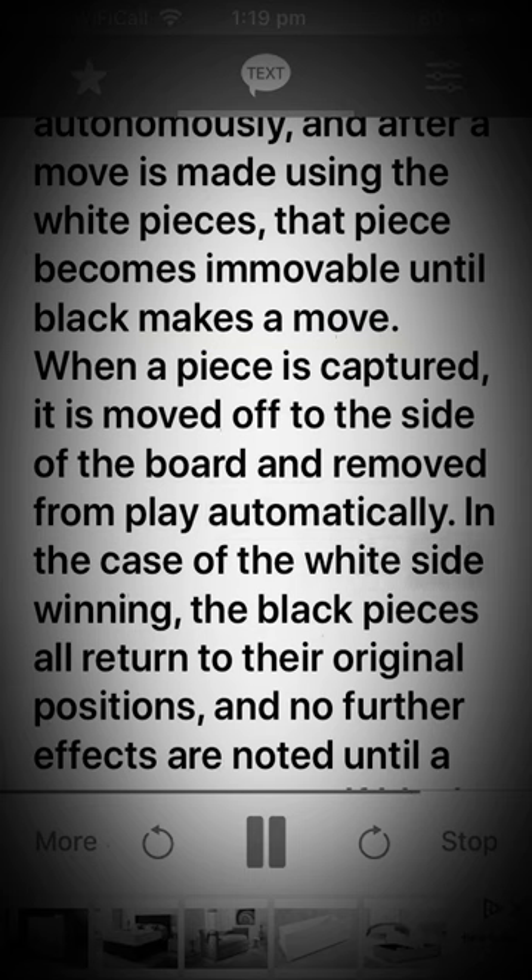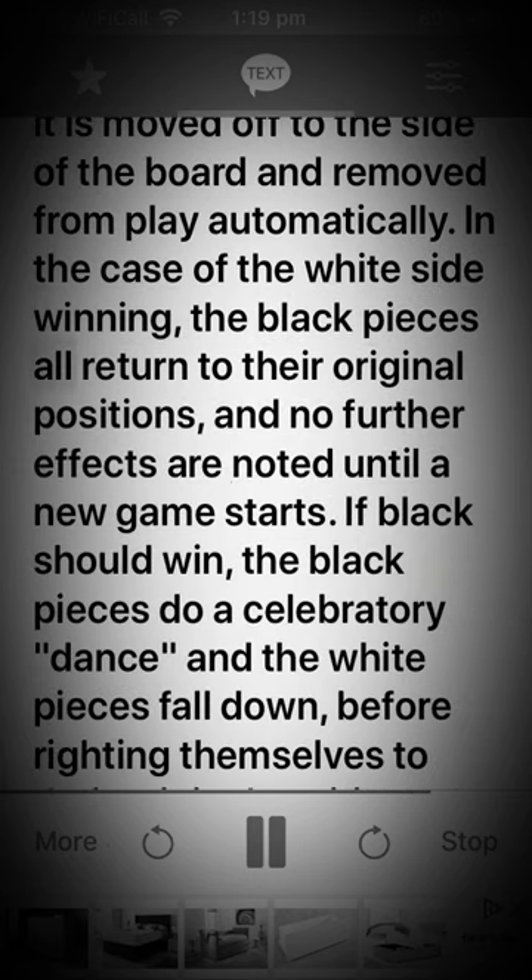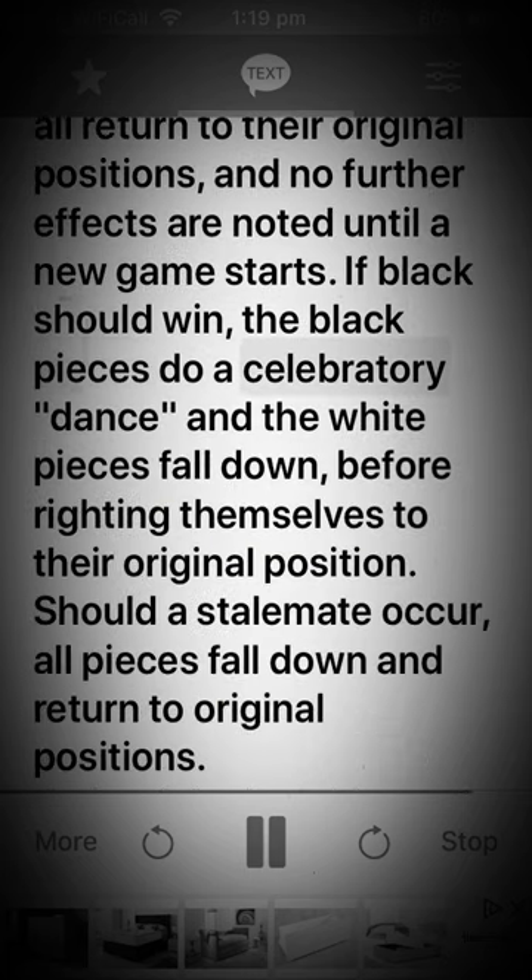In the case of the white side winning, the black pieces all return to their original positions, and no further effects are noted until a new game starts. If black should win, the black pieces do a celebratory dance and the white pieces fall down, before righting themselves to their original position. Should a stalemate occur, all pieces fall down and return to original positions.